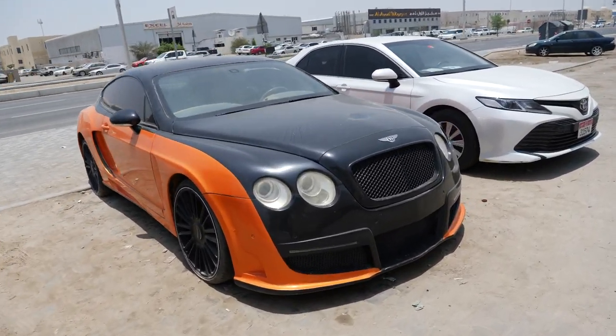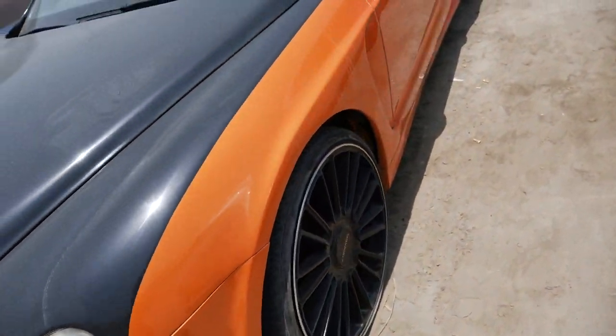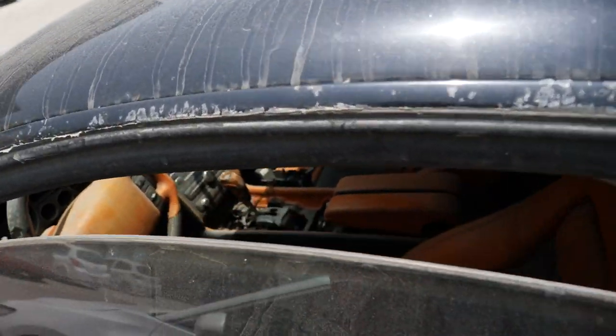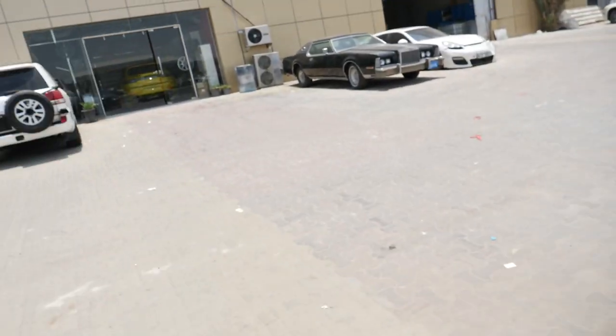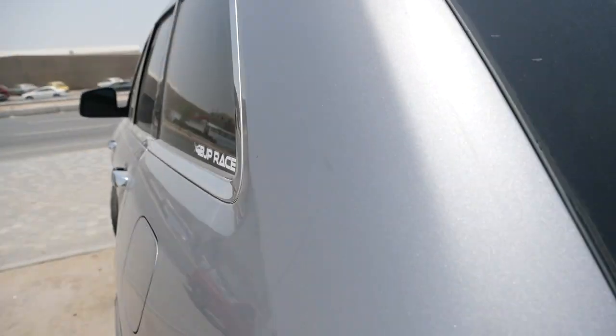Now outside here it's a Mansory Bentley. I think it's been standing here for some time. The windows are a little bit open. You can see the signature carbon fiber on the steering wheel there, but the owner was not here today either, so maybe I'll come back another time and see if they have any car for sale.